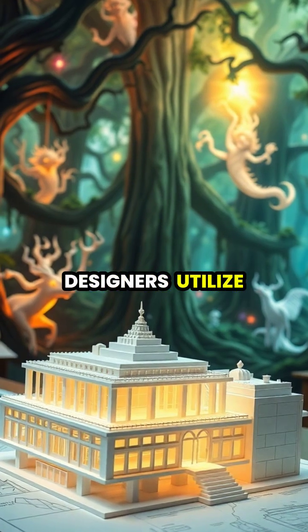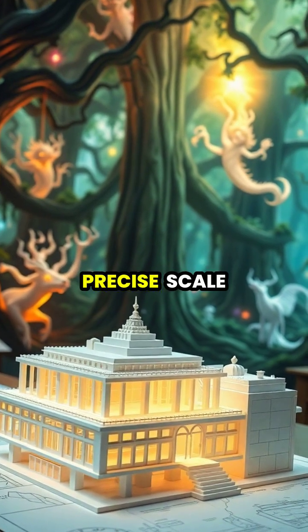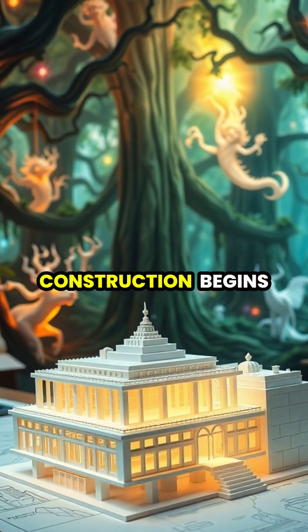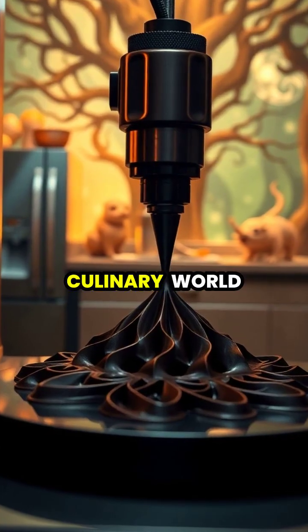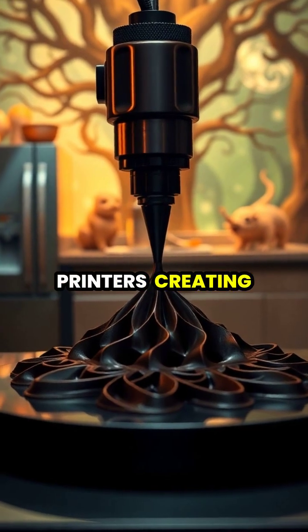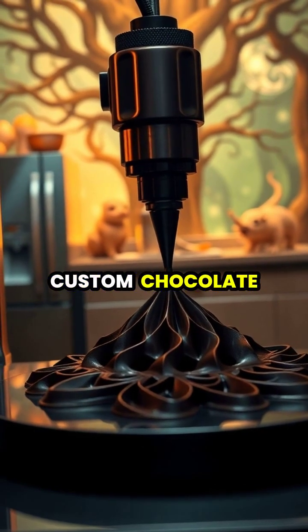Architects and designers utilize this technology to create precise scale models of buildings and structures, helping clients visualize projects before construction begins. Even the culinary world has embraced 3D printing, with specialized printers creating elaborate food designs and custom chocolate sculptures.